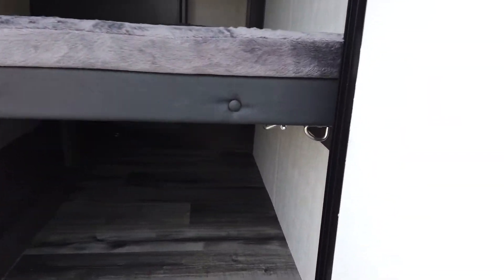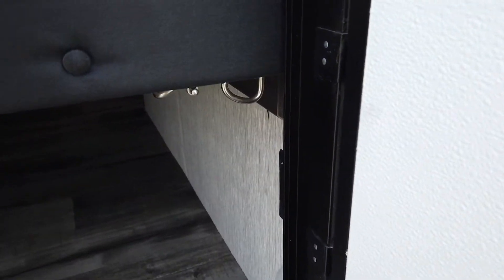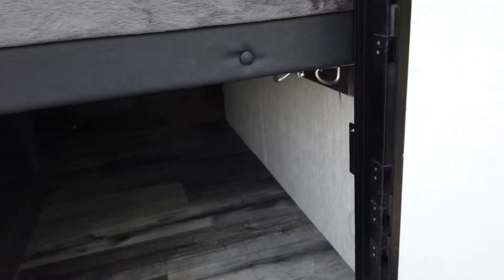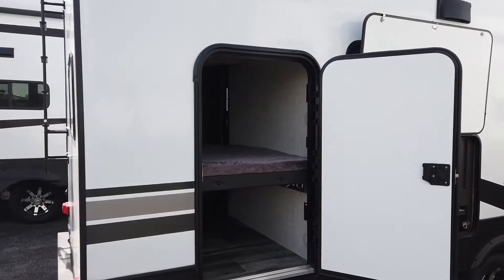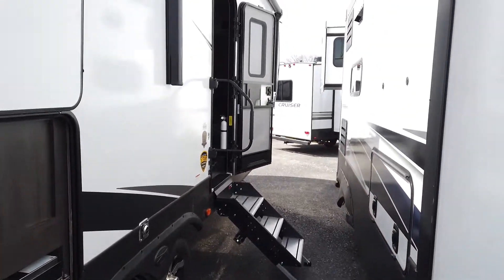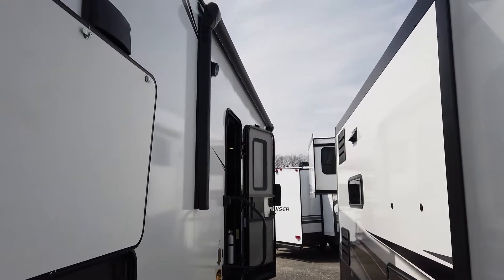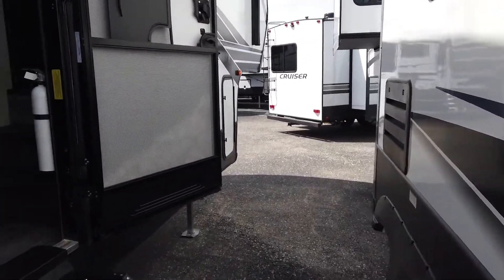If you want to take bikes with you, you flip the bed up out of the way and load bikes, totes, small kayaks — your inflatable kayaks, something along those lines — right inside through that cargo door. Of course you've got a power awning, outside speakers, LED lights, all the goodies everybody wants.